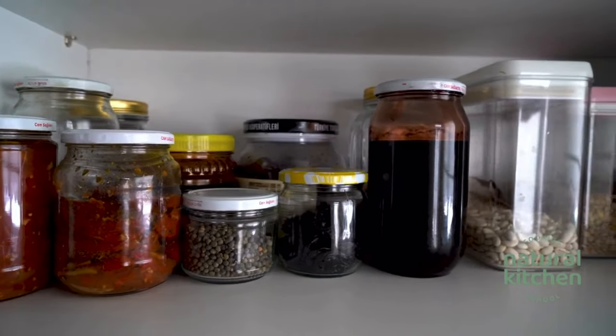Tip number one: take inventory. Before going shopping, take inventory of what you already have on hand. I like to think of this as shopping in your own pantry. Create a menu to use up items you already have. This helps to avoid buying things you don't really need.